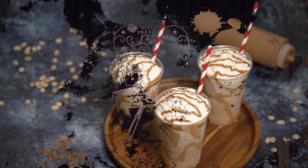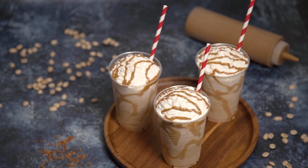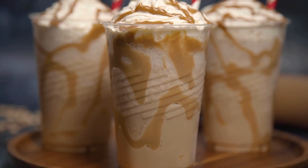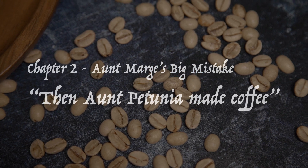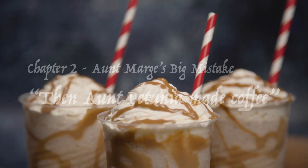We're heading back to chapter 2 of the Prisoner of Azkaban, Aunt Marge's Big Mistake, for another recipe from the dinner party. Things are just starting to wind down but before things are over we do see another recipe — then Aunt Petunia made coffee! Coffee? This late? I guess the party's just about to begin!